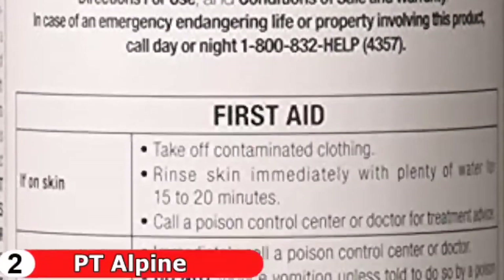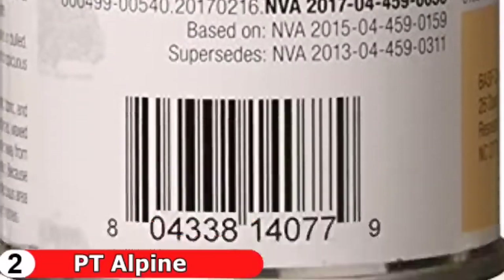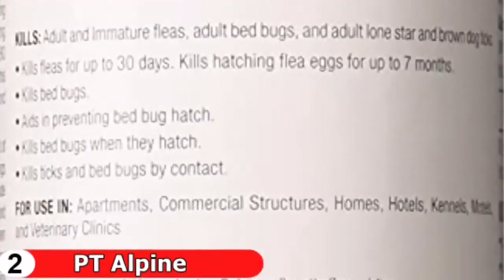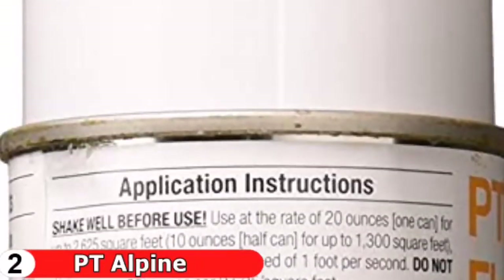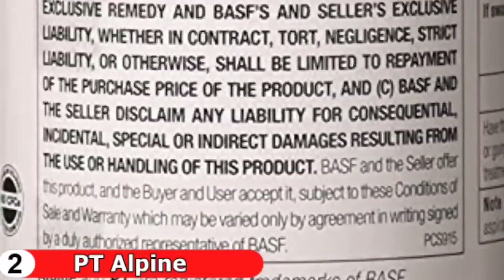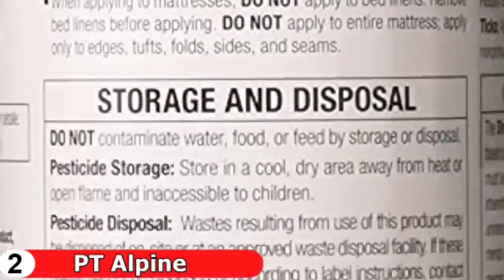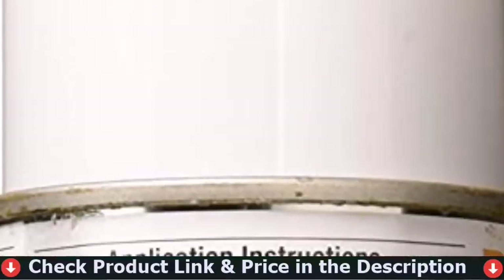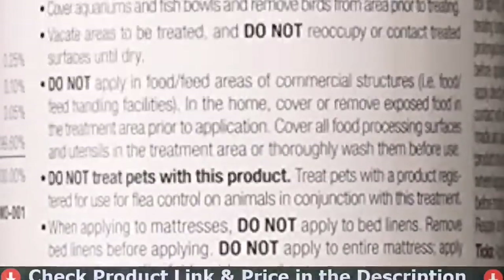PT Alpine Flea and Bed Bug Killer is approved for use on all areas of your bed including mattresses, pillows, and other bed coverings. It is specially formulated to avoid soaking fabrics and dries quickly, so you won't have to air out the house for too long. However, it does have the chemical odor of strong insecticides. With knockdown in as few as 30 minutes, it's ideal for clean-outs and treats the whole room including mattresses.